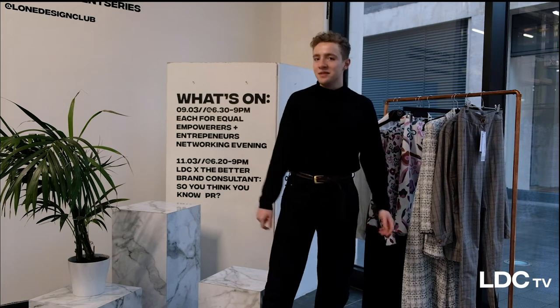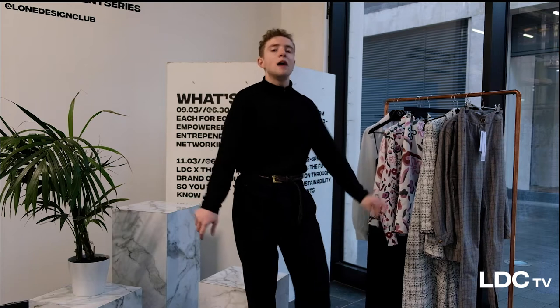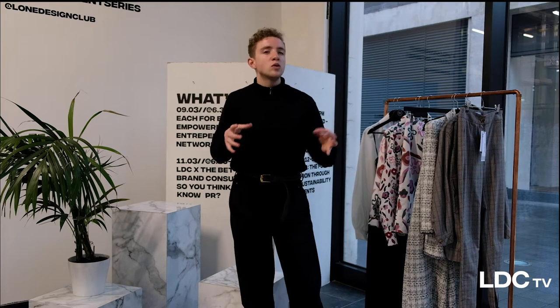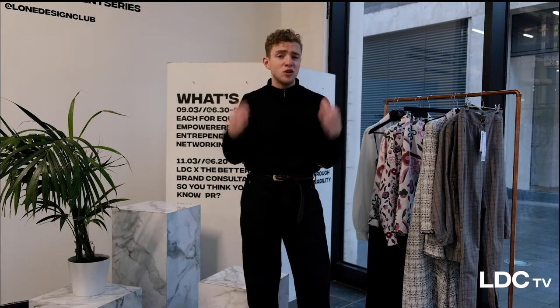Hi there and welcome back to LDC TV. I'm Julio Balsramo and for this episode I'm going to be showing off some amazing prints, eco-friendly fabrics and all sorts of really cool textures that make up the perfect suit.